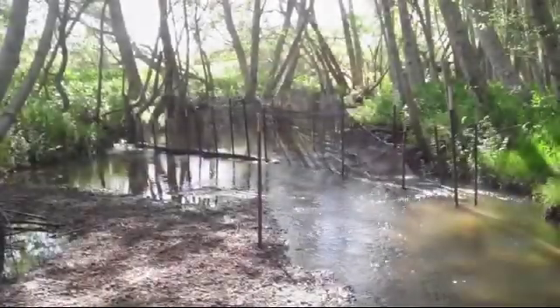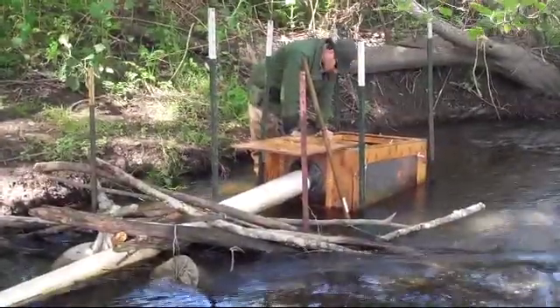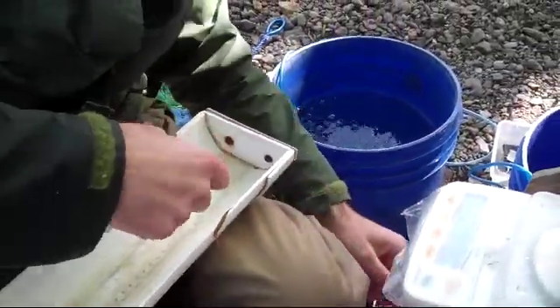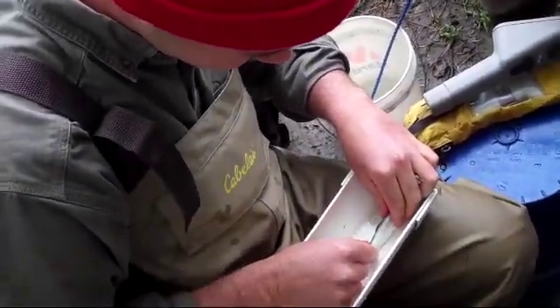In the springtime we monitor the smolt life stage, when the fish are heading out to the ocean. At each site we have a fyke net which leads into a pipe, leads into a box. We check the box for fish, clear out all the debris, count the fish, measure them to the millimeter, and weigh them to the hundredth of a gram. Every smolt kind of has its own personality — some are really squirmy and fighty, while others are relaxed and easy to handle.